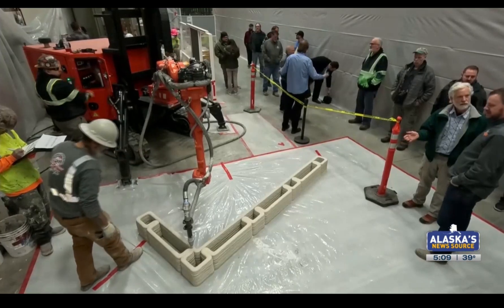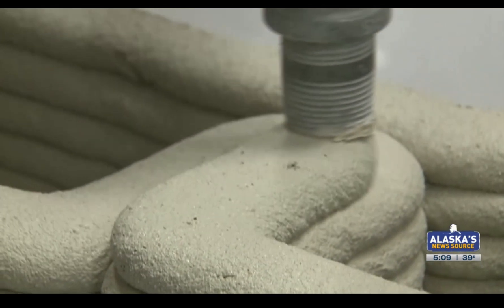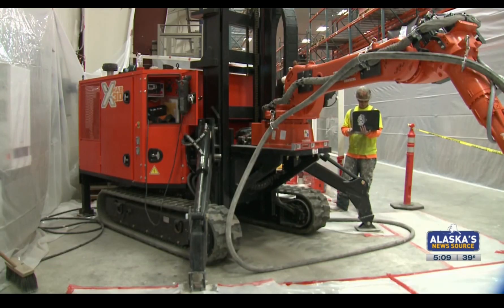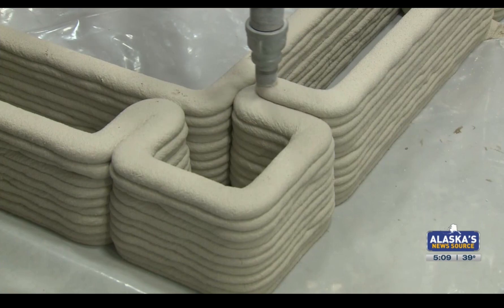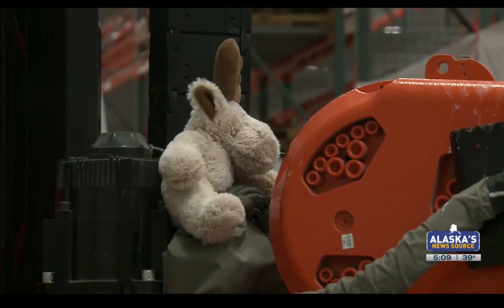New construction technology was center stage last week in Anchorage — we're talking about 3D concrete printing. Inside an Anchorage warehouse, they're printing. That orange machine is a 3D concrete printer. This is just another tool in our toolbox to basically advance the way of construction and add some possibilities to the way we're building structures now.